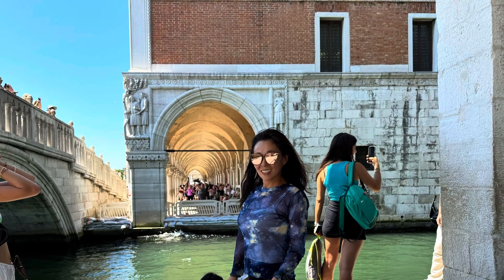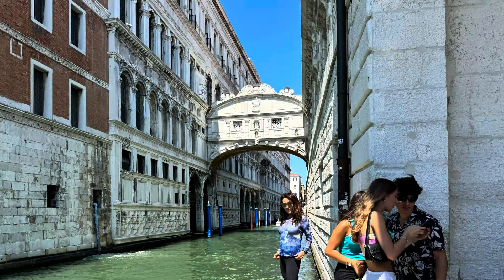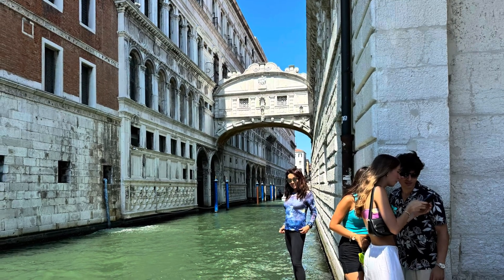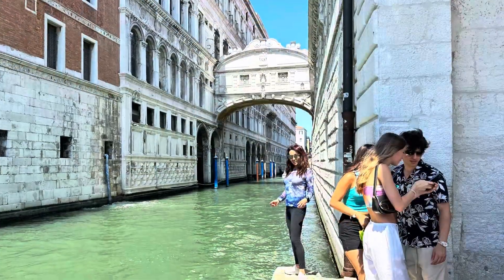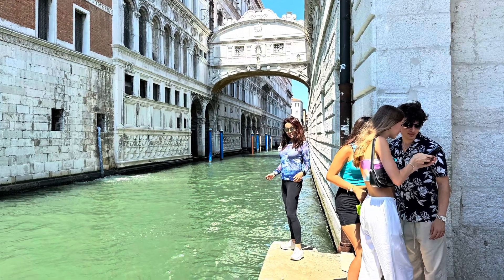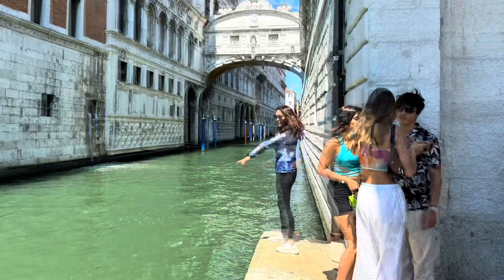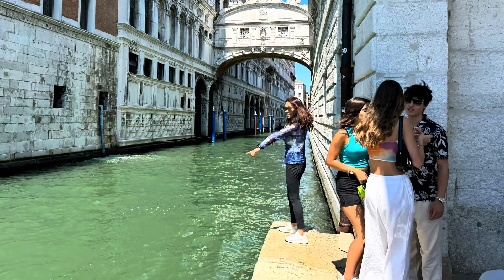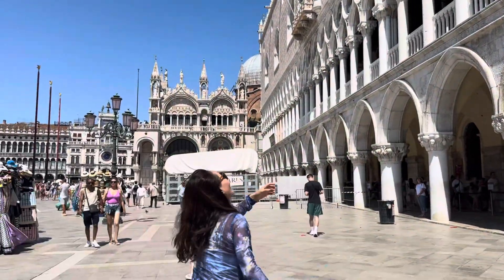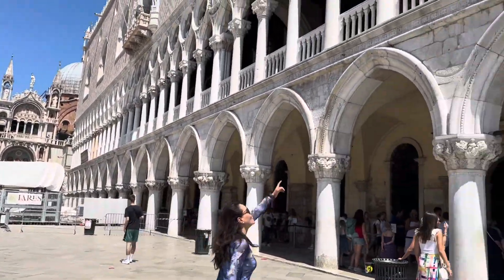It connects the new prison to the interrogation rooms in the Doge's Palace. Built over 400 years ago, the Bridge of Sighs is still considered a must-see for most visitors to Venice. There is a well-known legend that says if two lovers take a gondola along the canal under the Bridge of Sighs at sunset, they will share eternal love.